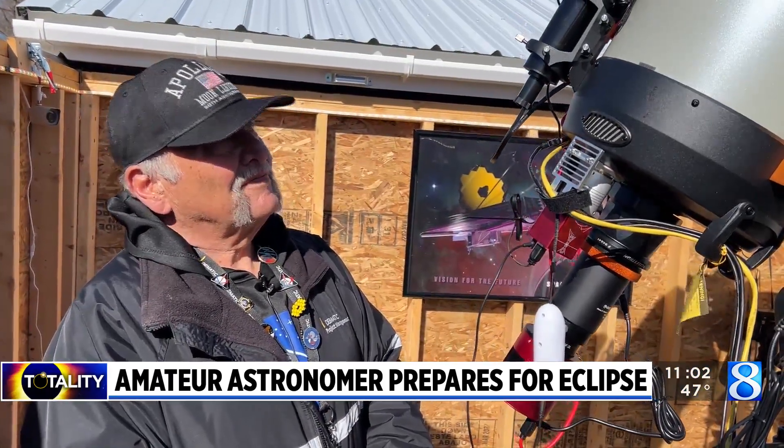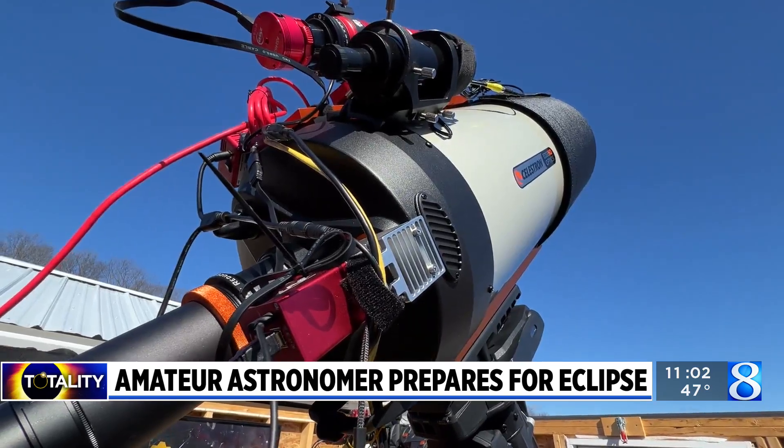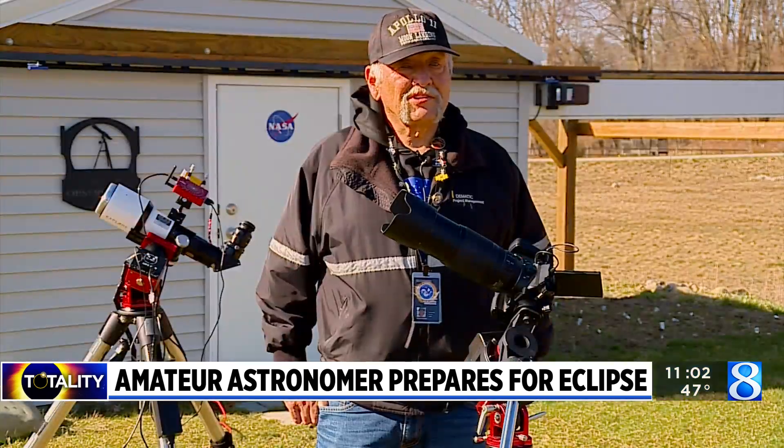It's more of a passion than a hobby for me. And being able to see things that you cannot see with the naked eye.